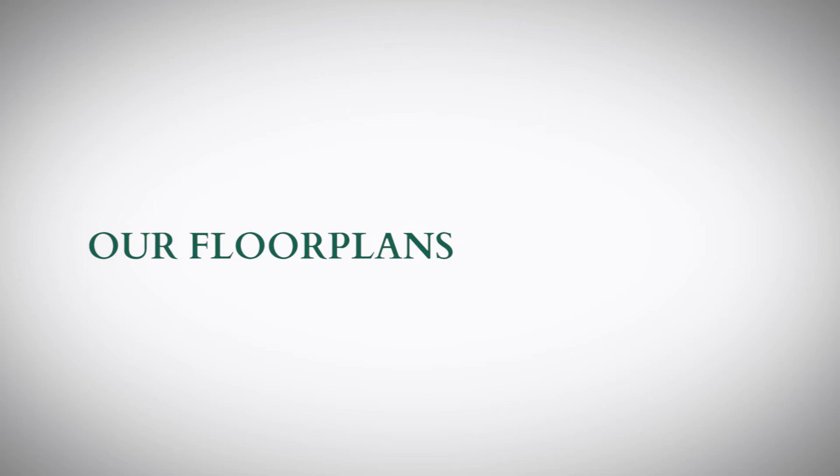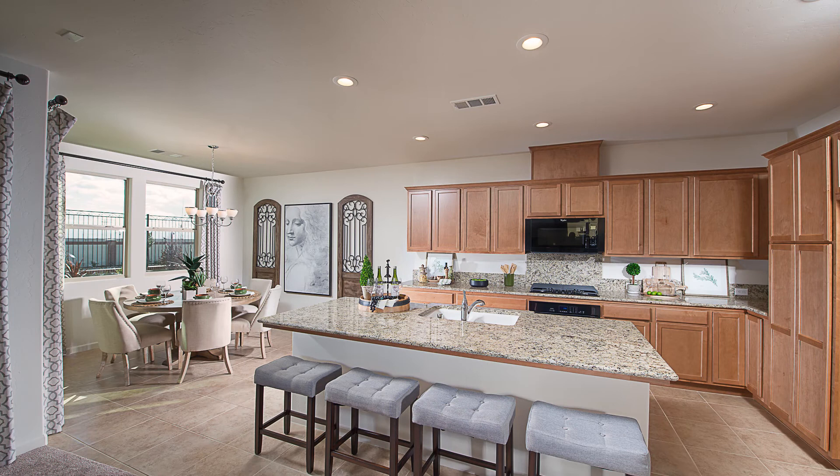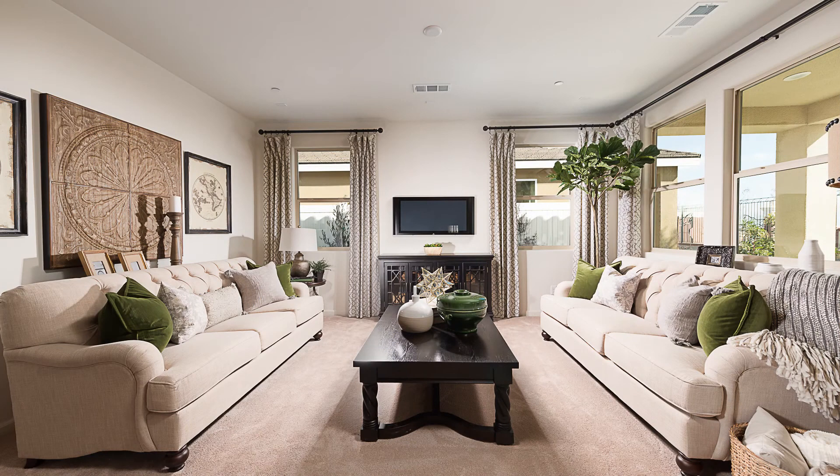Our floor plans are very diverse and they're going to fit different folks' needs depending on their lifestyle. The majority of people that move out here are coming from a larger home with more maintenance — sometimes even a pool — so they love the idea of coming to something smaller with less maintenance. We have floor plans from as small as 1,460 up to 2,513 square feet, and with our larger plan you can even opt for a formal dining room for those that want that.